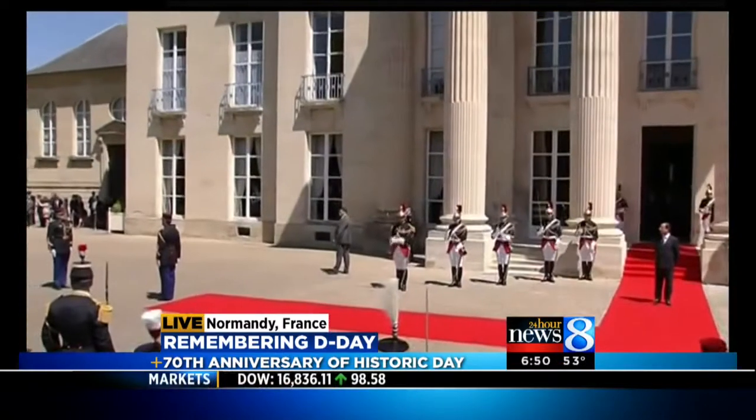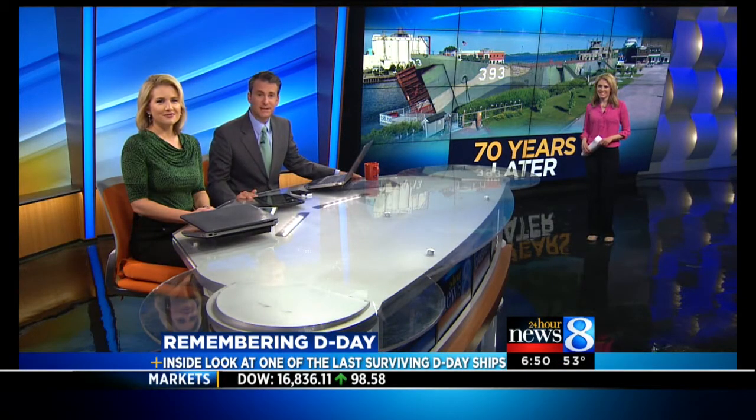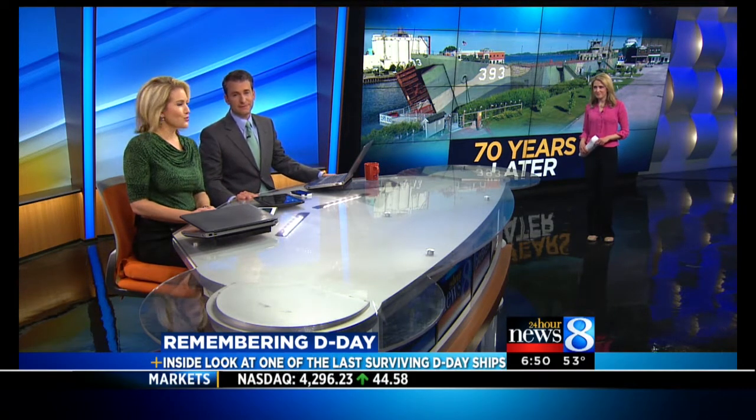The USS LST-393 is in Muskegon, where it now serves as a Veterans Museum. News 8's Amanda Jarrett got a tour of this historic ship.